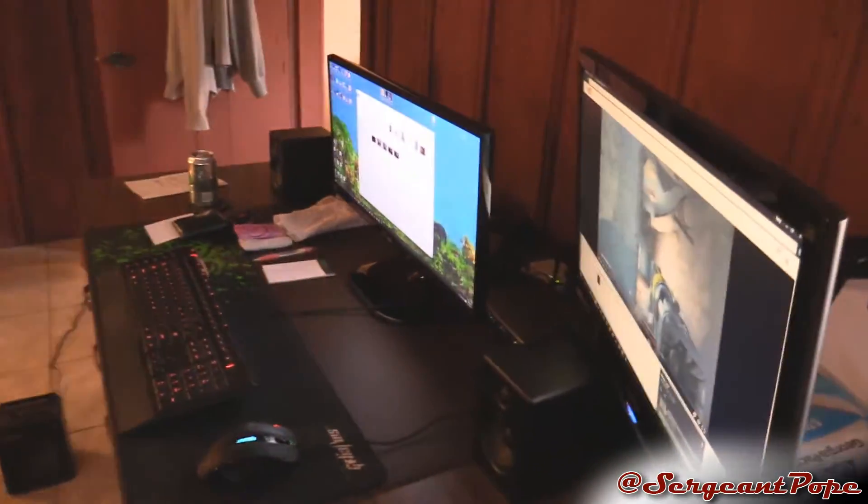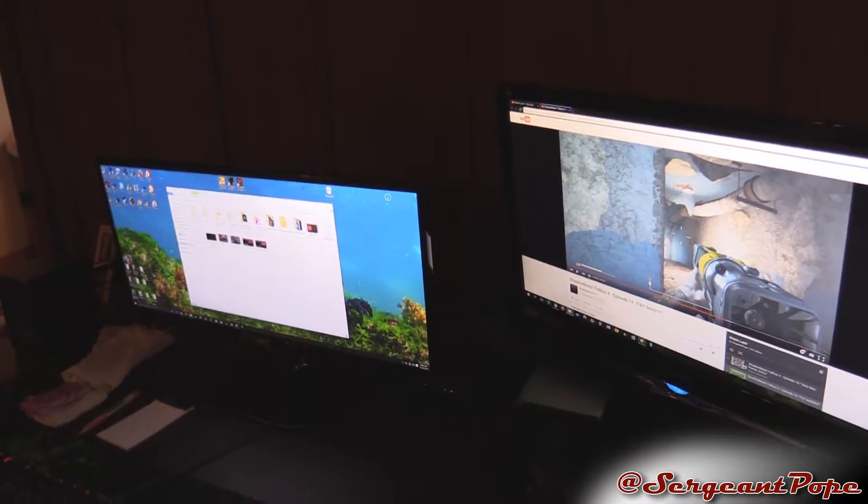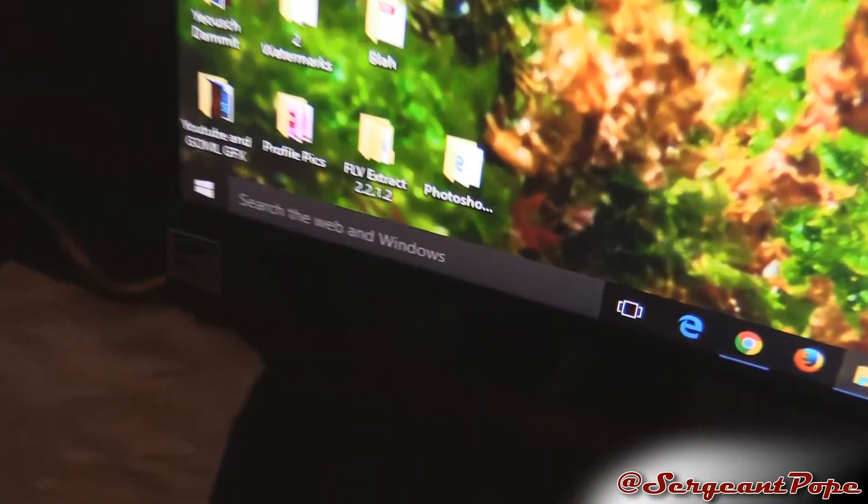The topic of this video is — I just updated all my computers to Windows 10, and actually if I show you right here you can kind of tell by the whole Cortana and all that going on there.